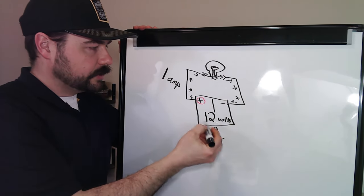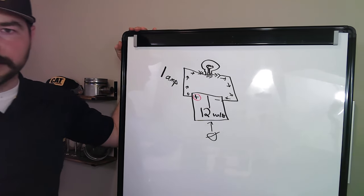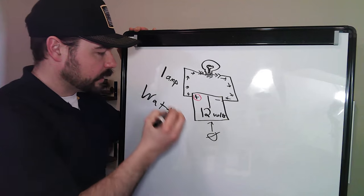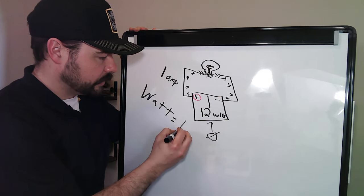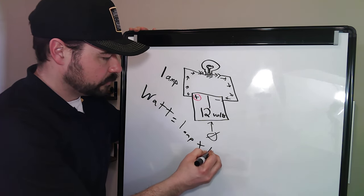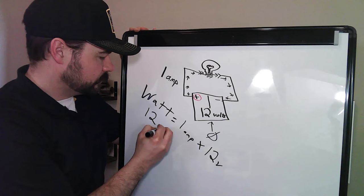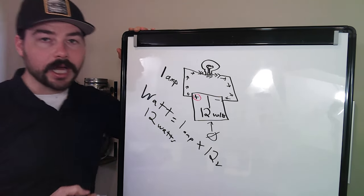That is a circuit — that's voltage, that's how amps work. If we know the amps and we know the volts, we can discuss something called a watt. A watt equals volts times amps. We have 12 volts and one amp, so we have 12 watts.